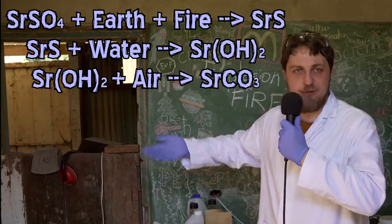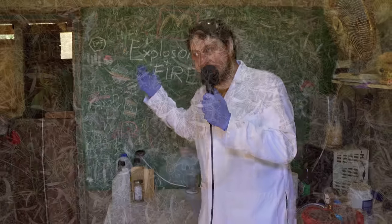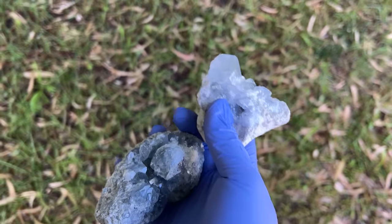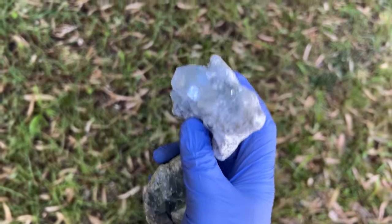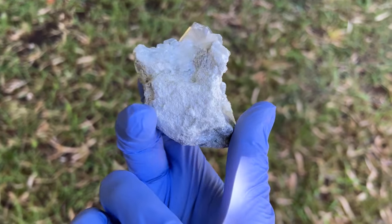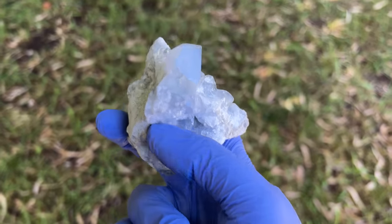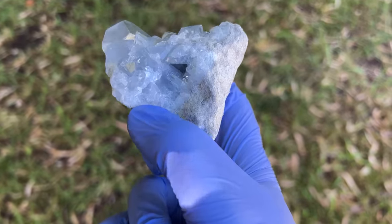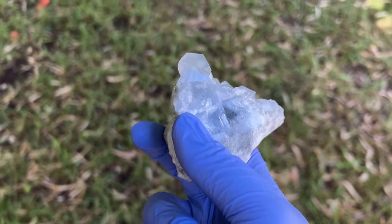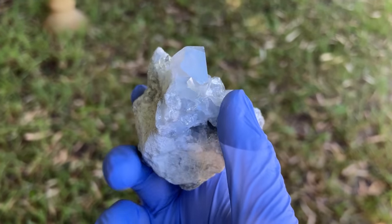Air, earth, fire, water as reactants. Let's destroy this thing of beauty! I've got two celestite samples here. I was going to crush both of them, but this first sample is quite nice - 280 grams with quite a bit of matrix on it. It's hard to tell where the strontium sulfate ends and the clay matrix begins. I don't know enough geology. We won't smash this one - we'll pass on it.